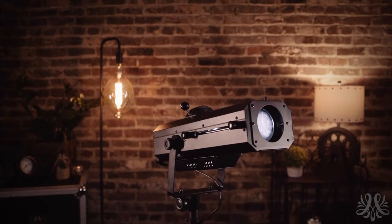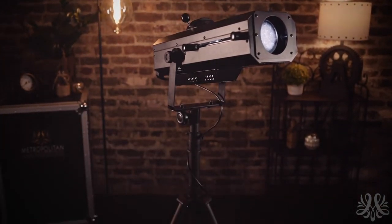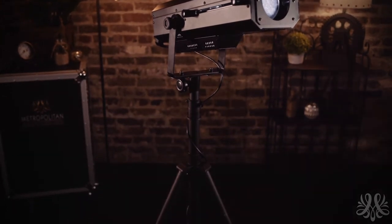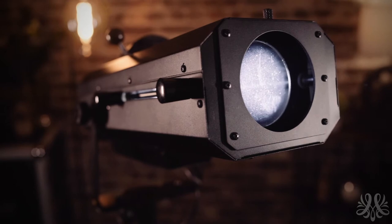Hi, I'm David with Metropolitan, and today we're going to spotlight spotlights. A quality follow spotlight can enhance any performance, and the Chave 120ST Spotlight is an excellent high-powered LED follow spotlight, which is perfect for a variety of events and needs.